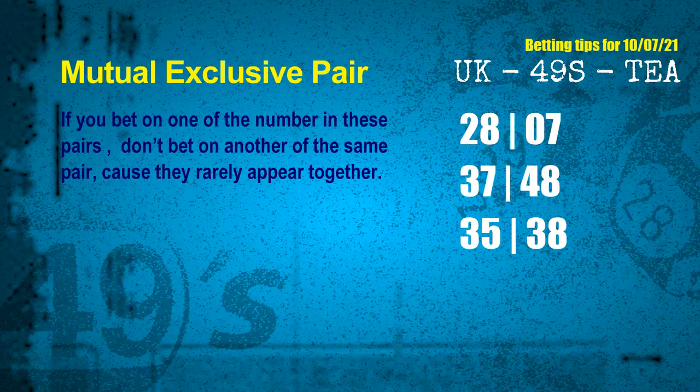Now we have some following ones and ball colors. Here are some tips to increase hit odds, such as mutual exclusive pairs. These numbers in a pair both match the following ones and colors, but according to thousands of results, they rarely appear together — meaning if you bet on one, don't bet the other in the same pair. The mutual exclusive pairs for the next draw are: first pair, 28 and 07; second pair, 37 and 48; third pair, 35 and 38.